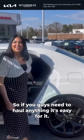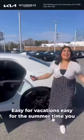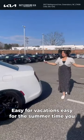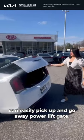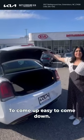So if you guys need to haul anything, it's easy for it. Easy for vacations, easy for the summertime. You can easily pick up and go away. Powerless gate — easy to come up, easy to come down.